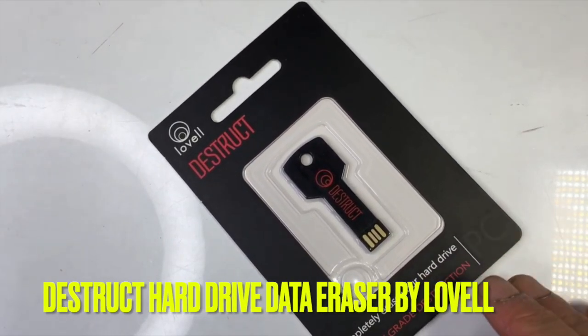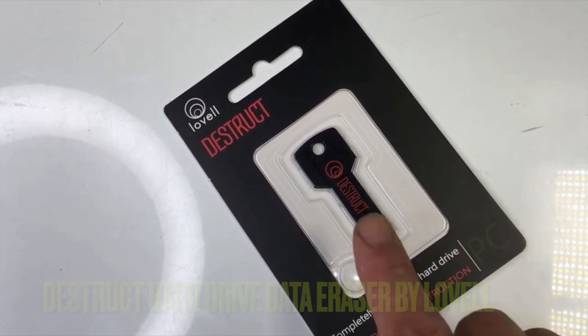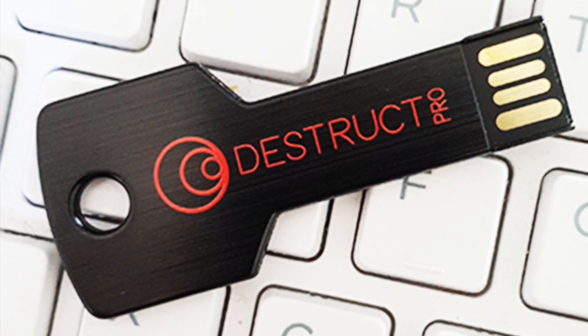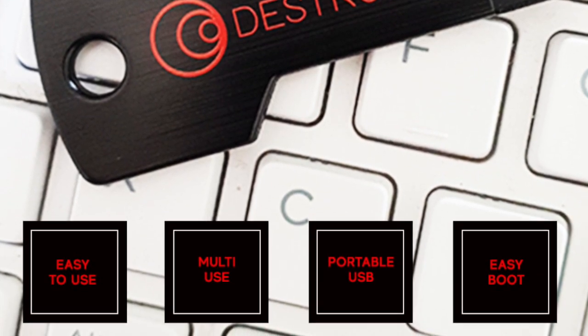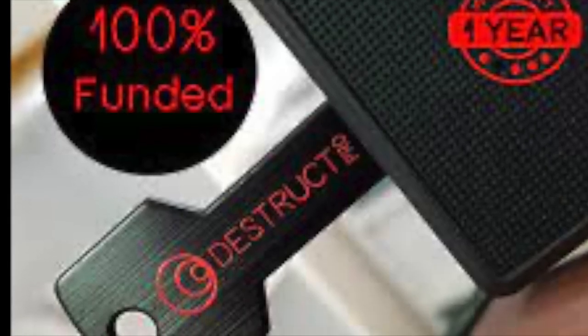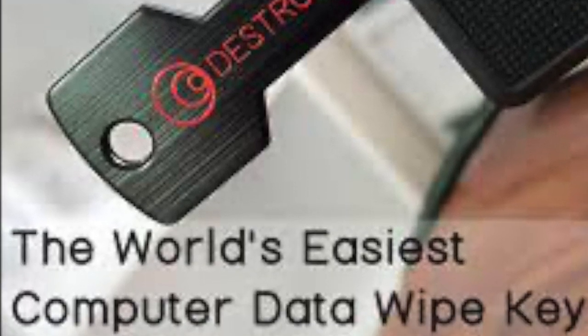Number 1. Introducing Destruct Hard Drive Data Eraser by Lovell, the ultimate solution for permanently erasing your computer data. Unlike factory resetting or other hard drive erasing tools, Destruct performs a military-grade erasure that ensures all data is permanently erased and non-recoverable. This easy-to-use USB device is compatible with all PC and laptop models, making it a convenient solution for those looking to dispose of or sell their computers.